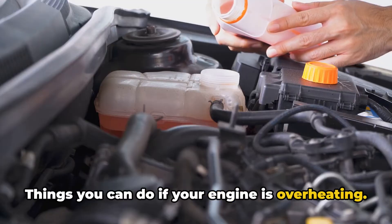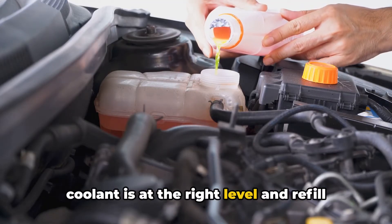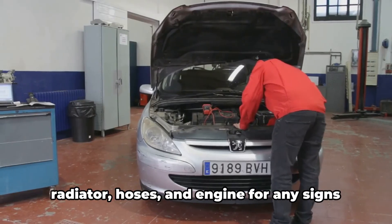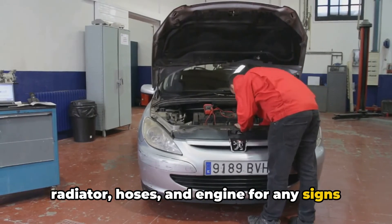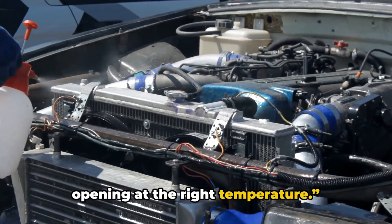Things you can do if your engine is overheating: 1. Check and refill coolant — make sure your coolant is at the right level and refill if necessary. 2. Inspect for leaks — look around the radiator, hoses, and engine for any signs of leaks. 3. Test the thermostat — replace it if it's not opening at the right temperature.